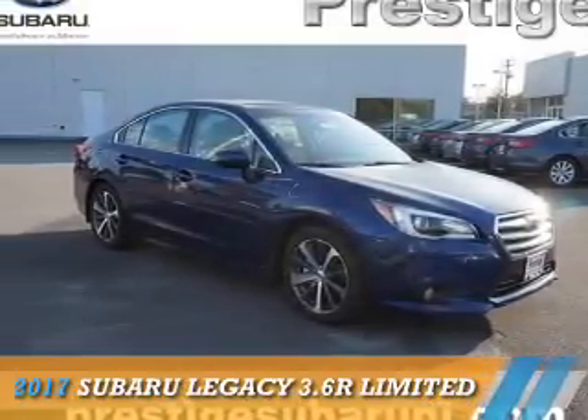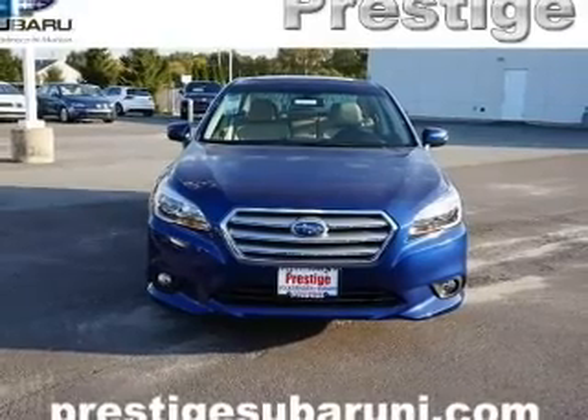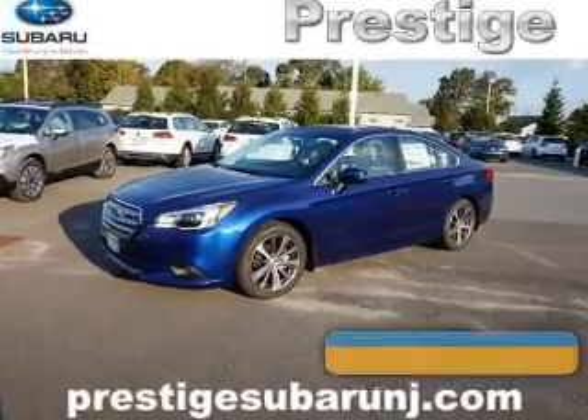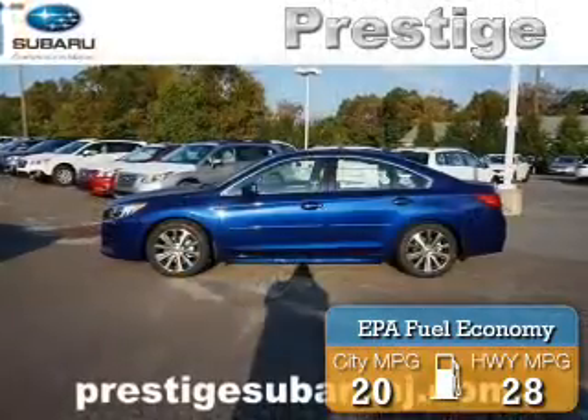Presenting the 2017 Subaru Legacy. It's powered by all-wheel drive, a 3.6-liter six-cylinder engine, and an automatic transmission. Great fuel efficiency saves you money by requiring fewer trips to the gas station.